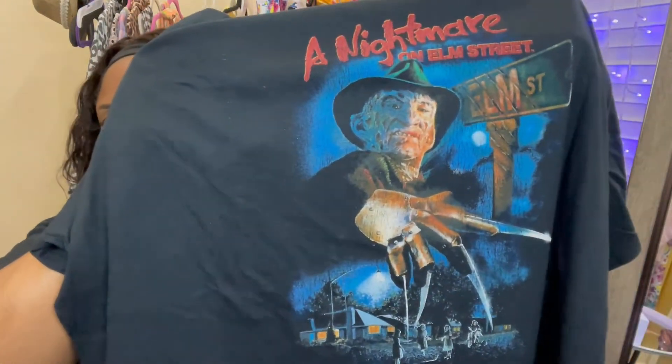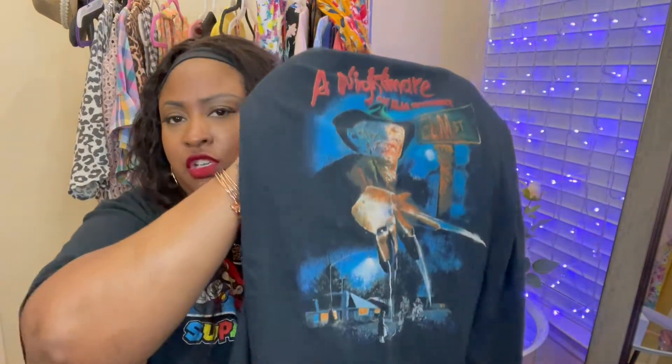Here is the next one — this is a Nightmare on Elm Street shirt with Freddie on it. I picked this up at Walmart recently because last year I wanted the Chucky one that said 'Free Hugs' but they were out of stock, and I also wanted the Halloween one. I like horror movies, so I went ahead and picked this one up. You can wear it any time, plus it's good for Halloween season. Walmart sells out quick so you've got to get it when you see it. This one is also in a size 3X.